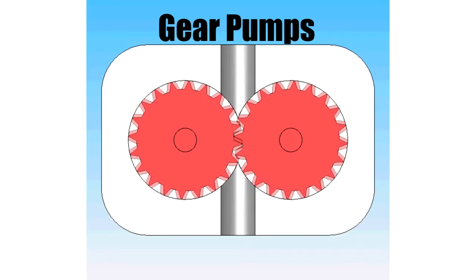With gear pumps, the colorant is drawn into the pump inlet, and the gear teeth carry it through the pump. Then, the metered colorant is discharged through the pump outlet.